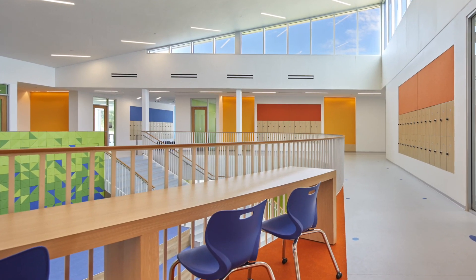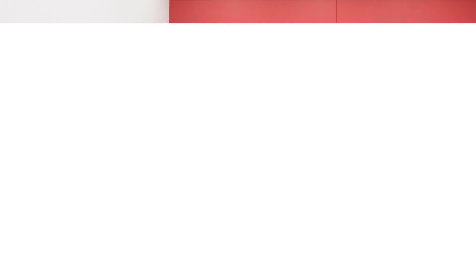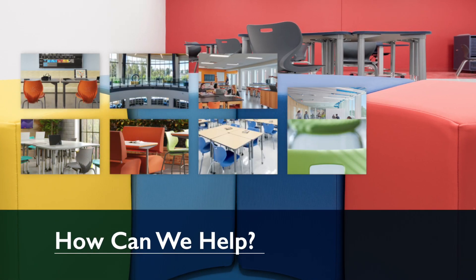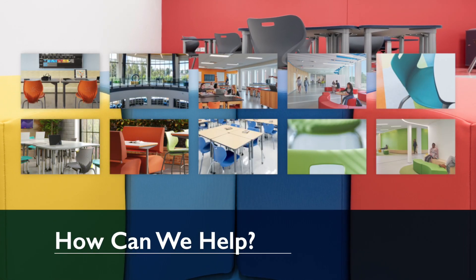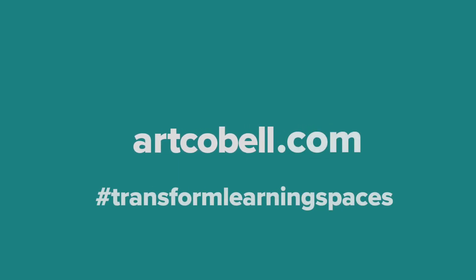We are here to help you turn your vision into engaging spaces that work when and where you need them. How can Artco Bell help you transform your learning spaces? Visit us at ArtcoBell.com.